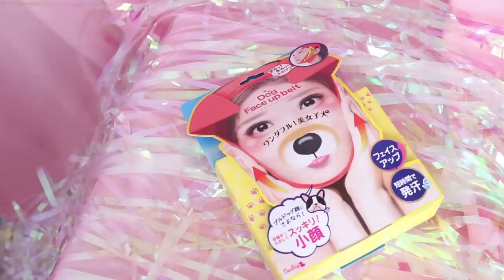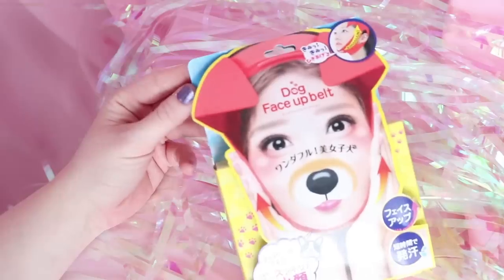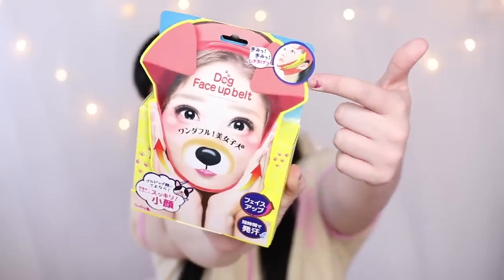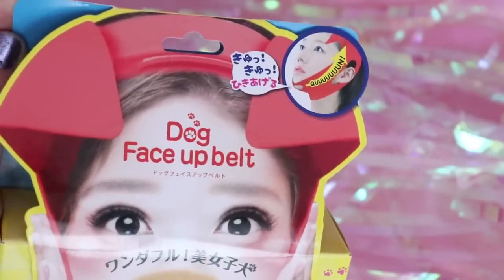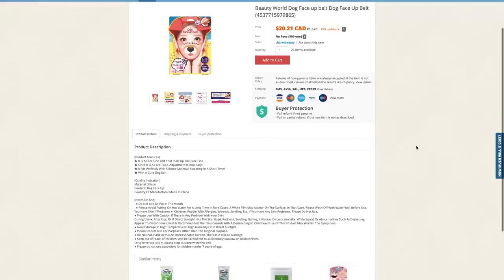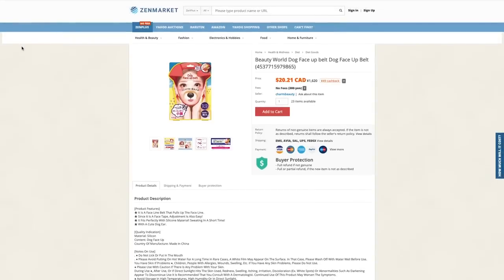First, let's check out this World Dog Face Up Belt. The packaging is really cute and reminds me of the dog face filter from Snapchat, but this photo in the corner is kind of hilarious and scary. Let's read the description: product features is the face line belt to raise and cue the face line. Also be adjusted because surface tape easy, fits short time sweating in the silicone material, with a cute dog ear.